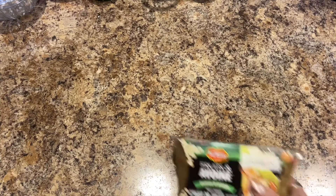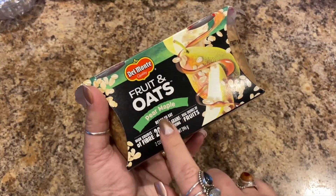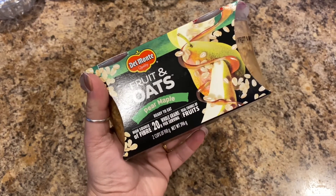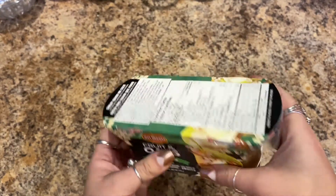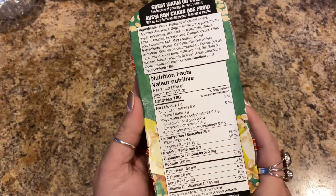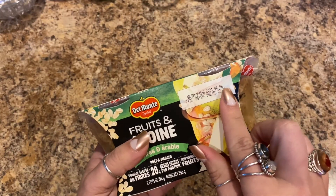I love avocados. Next, let's go through all the food. This is a new item I'm going to try — it's the Del Monte fruit and oats, pear maple, ready to eat. It's a high source of fiber, 20 grams of whole grains, and real chunks of fruit. There are two cups — your fruit and your oats. Best by April 6, 2021.